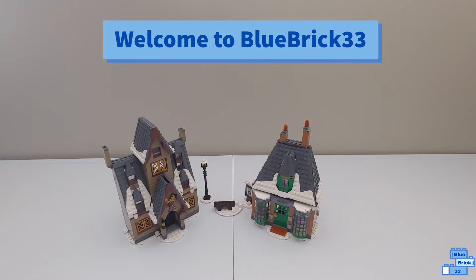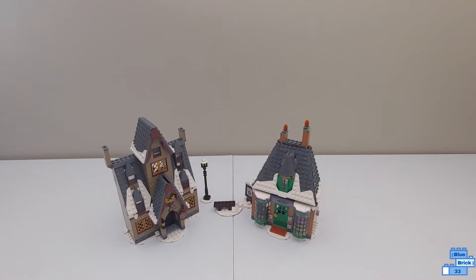Hello and welcome to Blue Brick. I'll be reviewing the Lego Harry Potter Hogsmeade Village Visit. This is geared for ages 8 and up, retails for $80 in the US, and has 851 pieces.